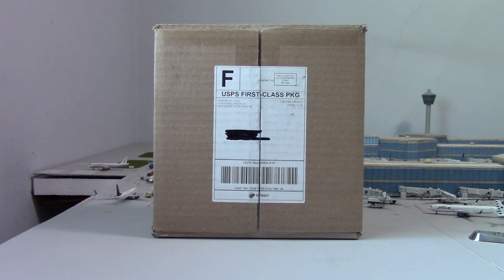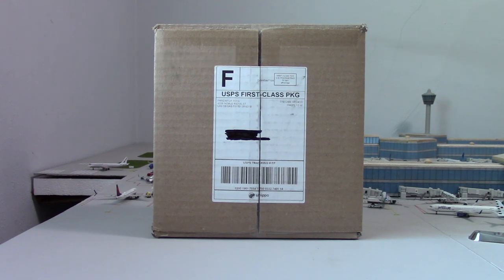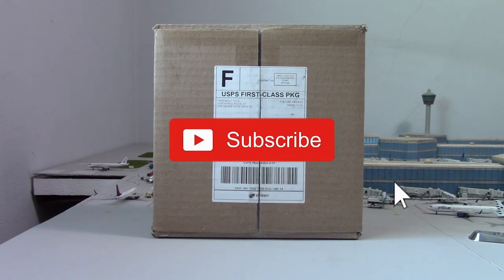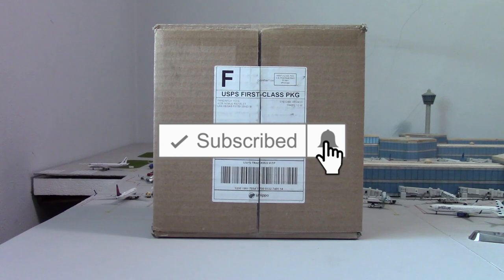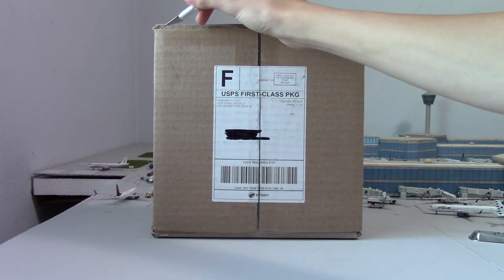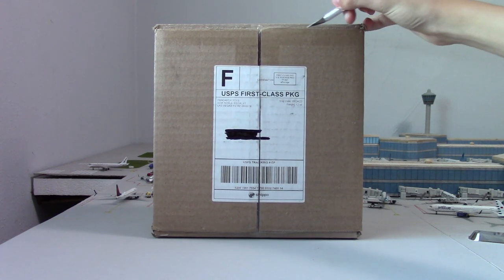Hello everybody and welcome back to another video. Today we have a super rare unboxing of a Phoenix Models aircraft that I have been wanting to get for a very long time. If you do enjoy the video please drop a like and subscribe if you're new, but without further ado let's get straight into the unboxing.